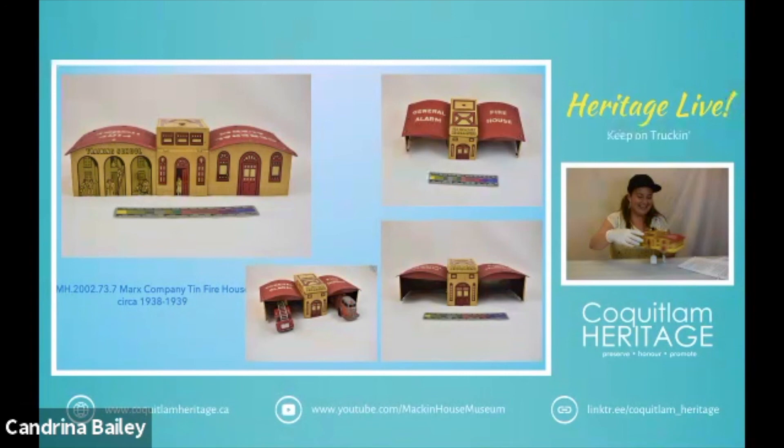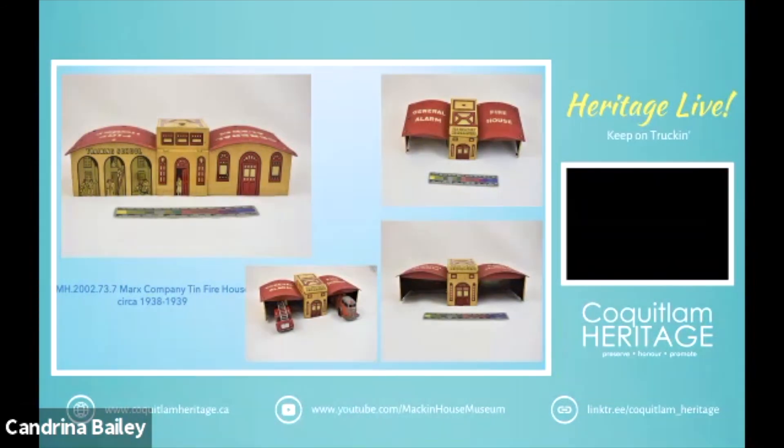Then last but not least, one of my favorites — Marx's climbing fireman, circa 1948. This guy is made from plastic and he's got a clockwork mechanism in him. Once he's wound up, he would climb up and down the ladder and he's got a painted face. He kind of looks a little creepy, but there's only so much you can do when it comes to plastic molding.